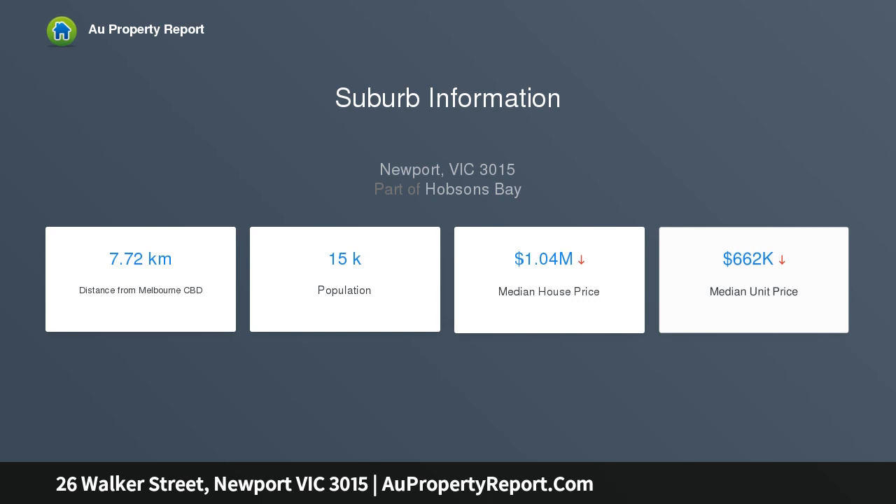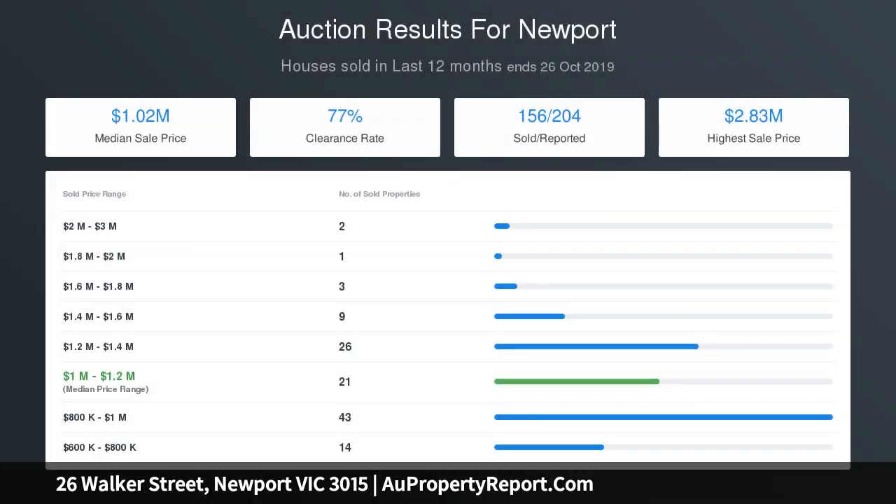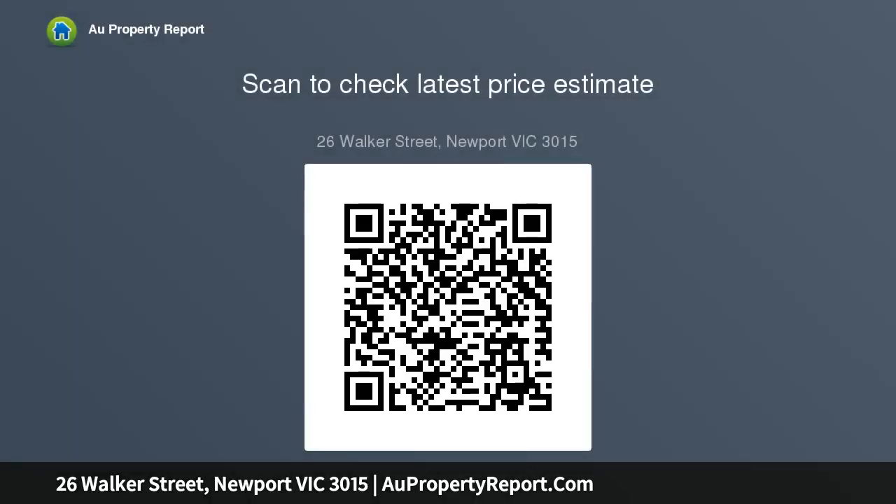Enhanced by a recently renovated kitchen, the living areas flow to undercover outdoor entertaining beneath a slat-coloured patio. Evaporative cooling, central heating, a versatile bungalow retreat — usable as a granny flat or fourth bedroom — and a remote double carport complete this instantly inviting home.